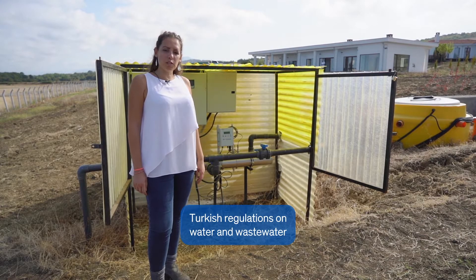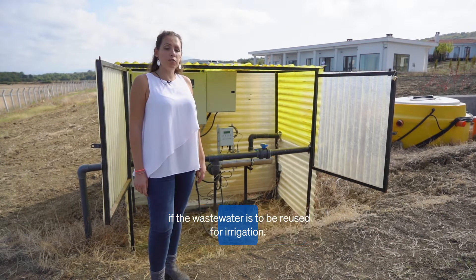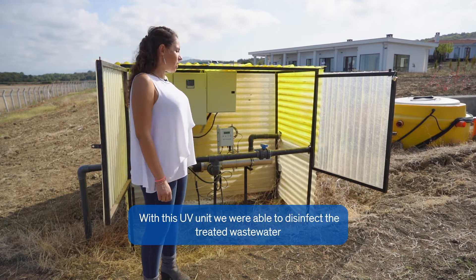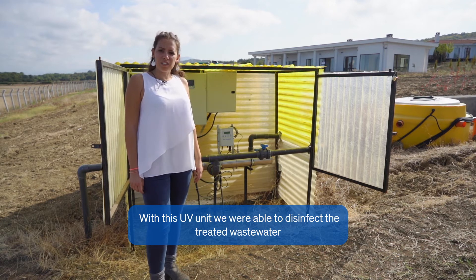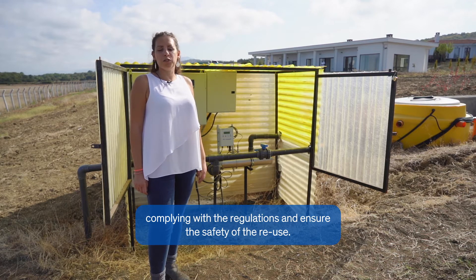Turkish regulations on water and wastewater are especially strict in terms of the presence of pathogens if the wastewater is to be reused for irrigation. With this UV unit, we were able to disinfect the treated wastewater, comply with the regulations, and ensure the safety of the reuse.